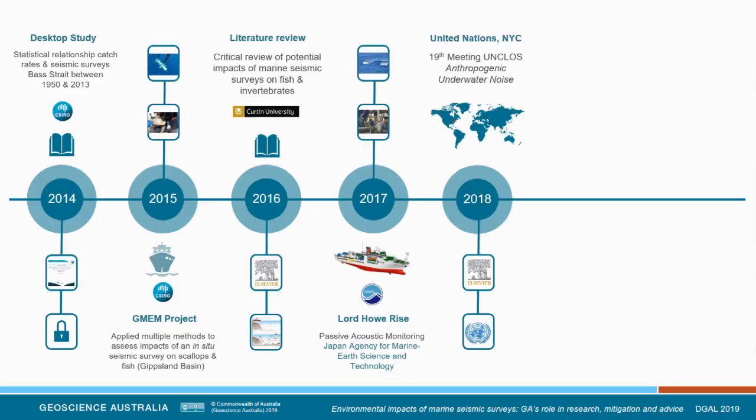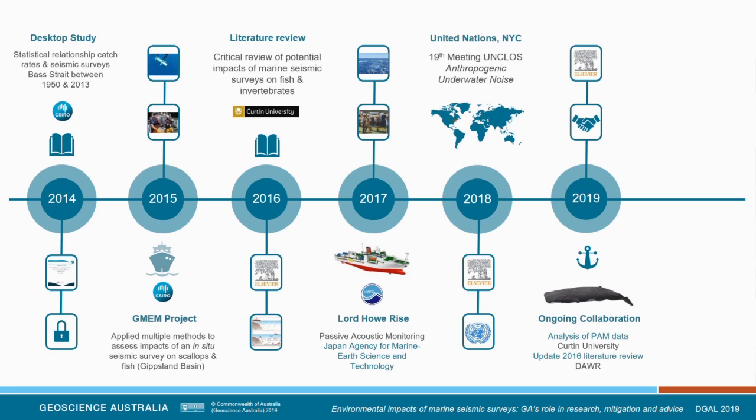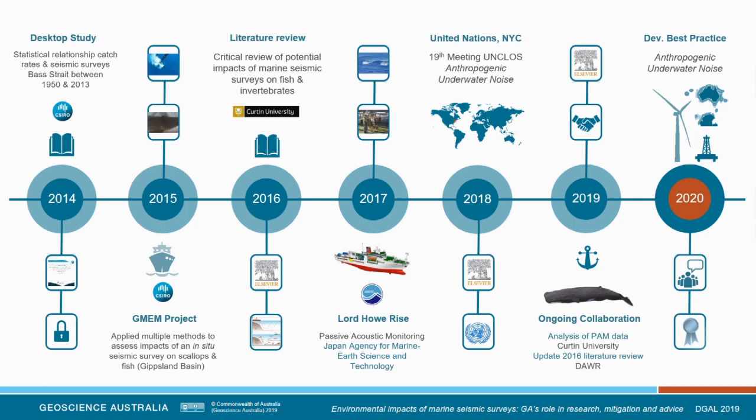Last year, I was invited to sit as a panellist at the 19th UN meeting on anthropogenic underwater noise. This year we're not actively doing field research, but we have ongoing analysis with Curtin University on the passive acoustic monitoring data collected, and we've undertaken a collaboration with the Department of Agriculture and Water Resources to update the critical review. Looking forward, we've started scoping the potential to develop best practice guidelines to guide anthropogenic underwater noise from the oil and gas industry and the offshore renewable energy sector.